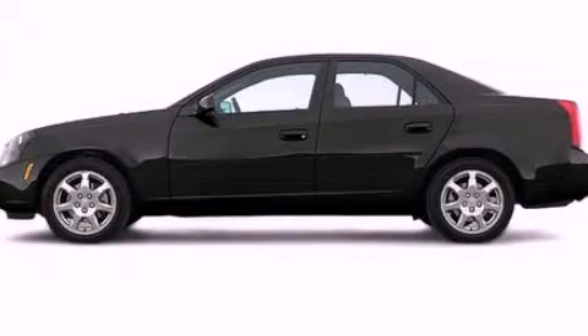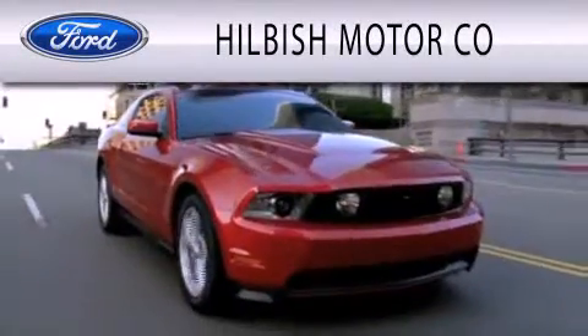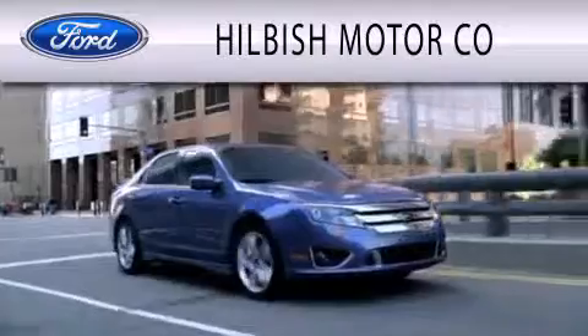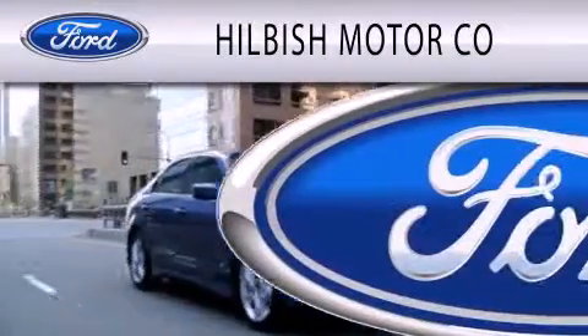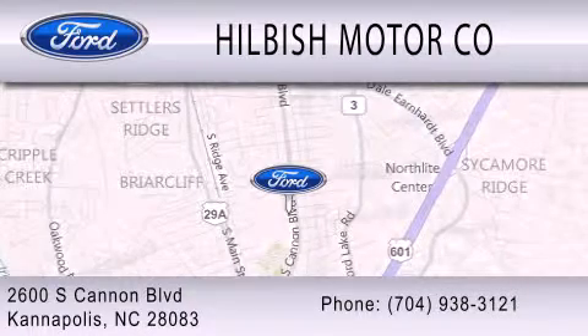Contact us today to schedule your opportunity to see this automobile in person. Hilbish Motor Company is dedicated to doing everything possible to ensure that the experience you have selecting your vehicle is as pleasant as possible. We are located at 2600 South Cannon Boulevard in Kannapolis.